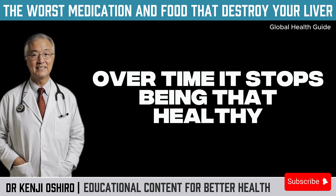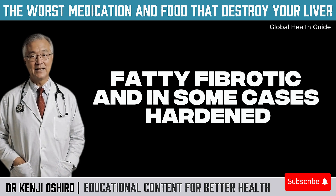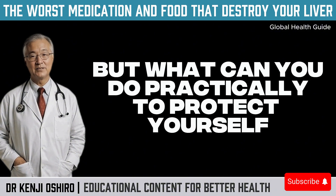Over time, the liver stops being that healthy, clean, perfectly functioning organ and becomes inflamed, fatty, fibrotic, and in some cases hardened — what we call a compromised or diseased liver. But what can you do, practically, to protect yourself?